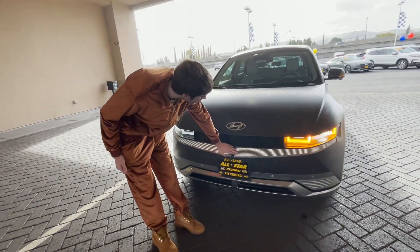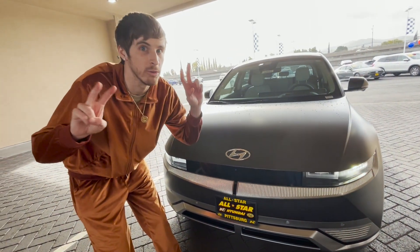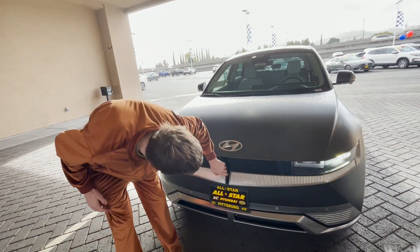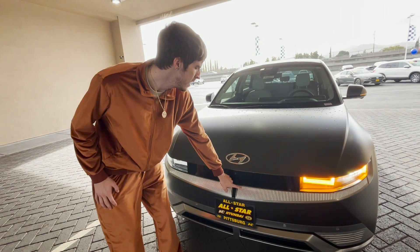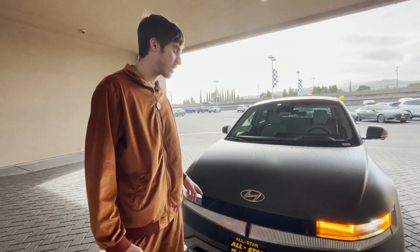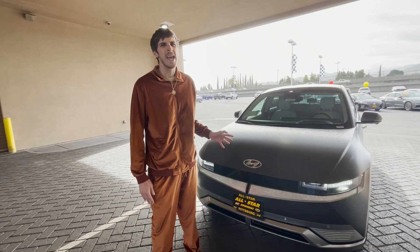Now you might notice the little LED light lines in this grille area and the silver trim. Honestly, I think this looks really good. You can only get this on the Limited trim and I really like that Hyundai does that. They do something similar with the Hyundai Palisade with the rear lights that have these lines. I like that Hyundai is doing bold design moves and I think this is a good bold design move.